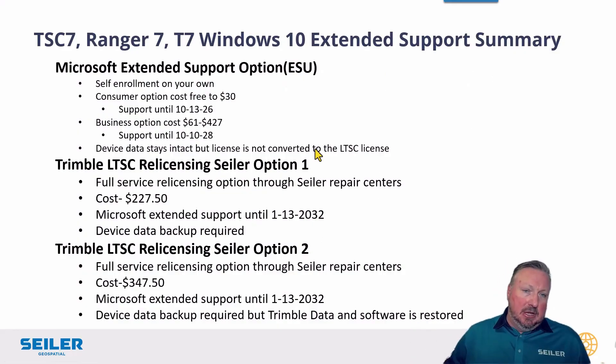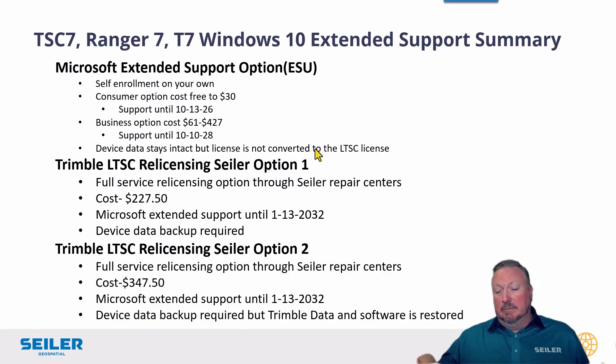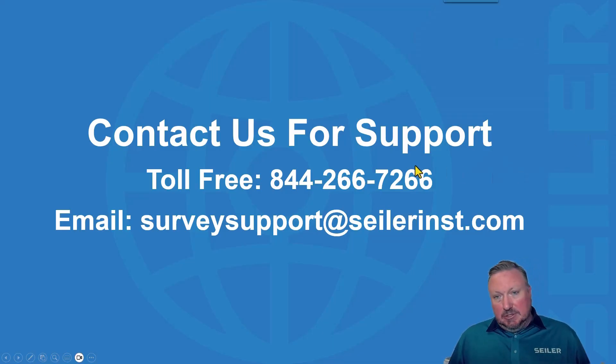To recap the three options: the on-your-own ESU option costs anywhere from $30 to $430 — there is a little bit of a free option if you enroll in Microsoft OneDrive or something, but again, on your own, we can try to answer questions but we're not going to administer the program. Our two LTSC relicensing options through our repair centers: option one you don't get your data backed up; option two you get your Trimble data and software backed up. Contact us for any questions — call our toll-free number and our survey support email. We are anticipating a high volume of updates, so please get your requests in early. Have a good day.